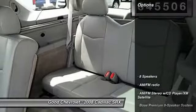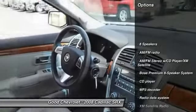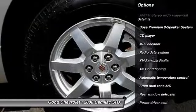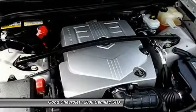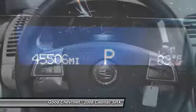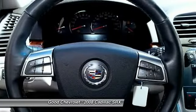Here are some of this vehicle's great options: traction control, Bose sound system, XM satellite radio, dual airbags, alloy wheels, air conditioning, front power steering, four-wheel independent suspension, four-wheel disc brakes, and eight speakers.